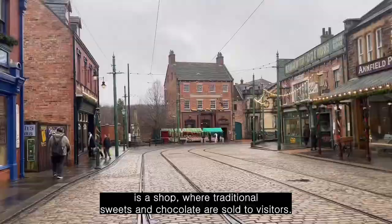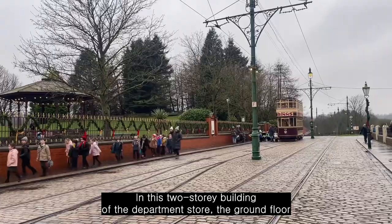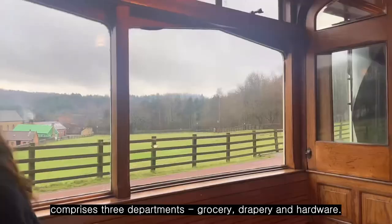This is the sweet shop, and on the ground floor is a shop where traditional sweets and chocolate are sold to visitors. In this two-story department store building, the ground floor comprises three departments: grocery, drapery, and hardware.